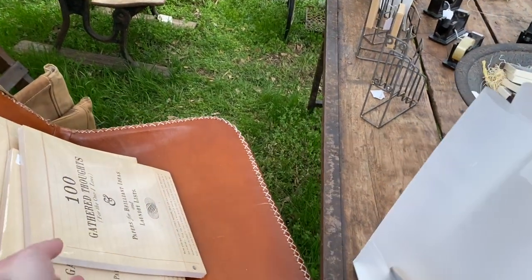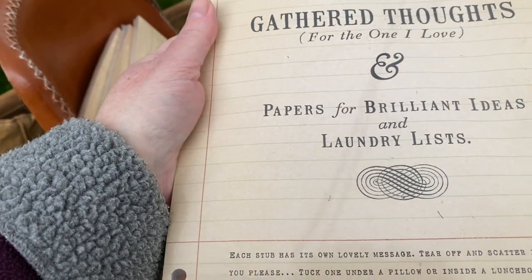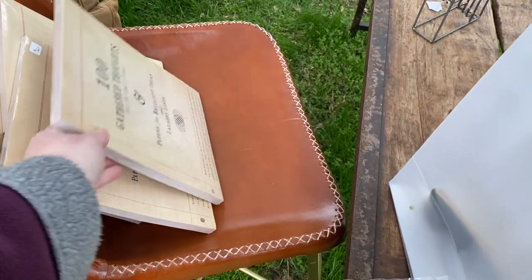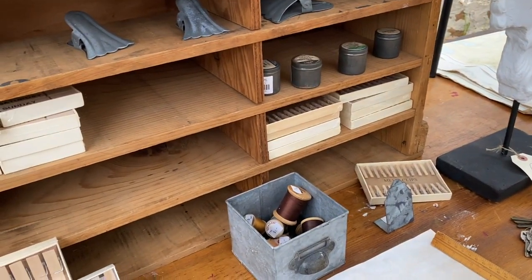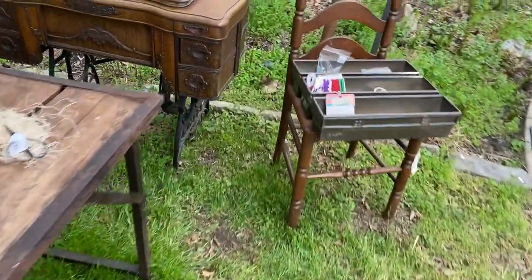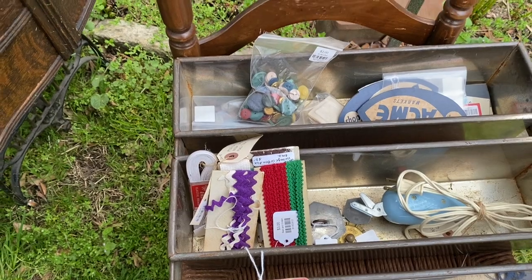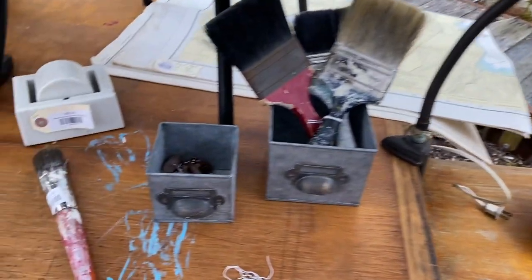It looks like some of my stuff here. A hundred gathered thoughts for the one I love — you rip off each stub, and it has a lovely message. That's nice. Some vintage goodies — a bag of buttons for two. Sewing notions. Buttons. Look at that — twenty dollars.